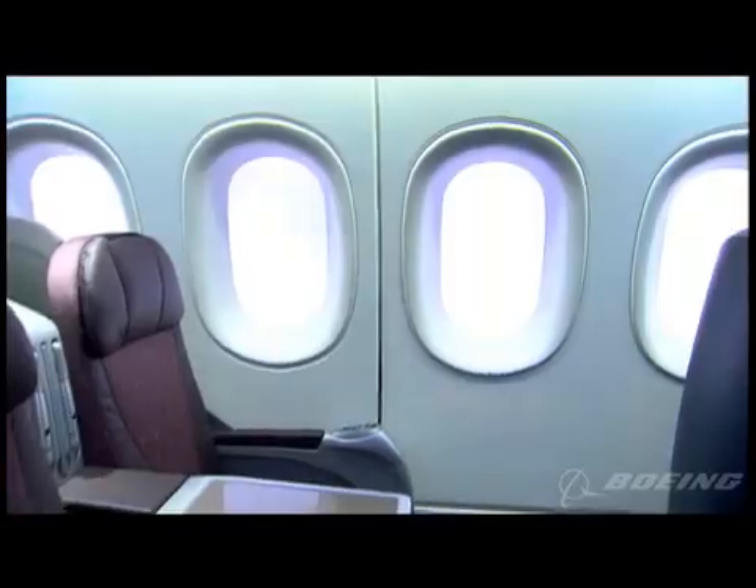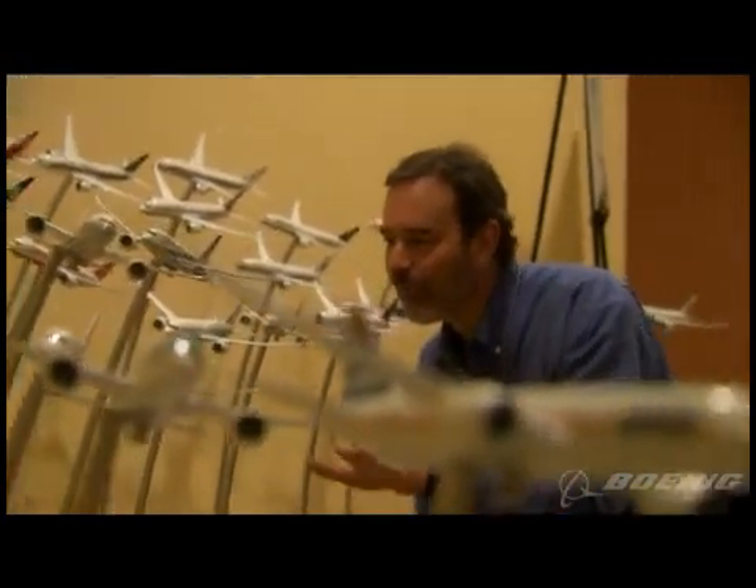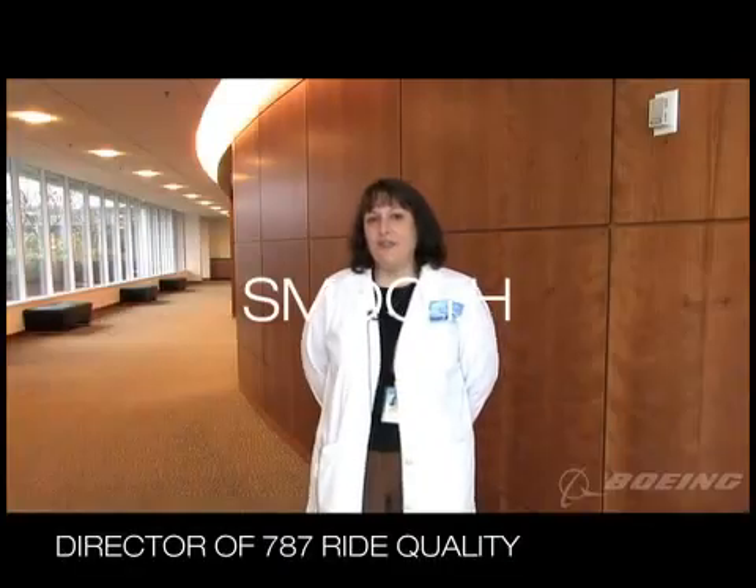The 787 is the first airplane that we've ever worked on where we've specifically had challenges to improve the quality of the interior for the people that ride inside of it. My name is Mike Sinnott, I'm the director of systems for the 787 program. When you get off an airplane, one of the first questions anybody asks is, how was your flight? And we want that answer to be smooth.